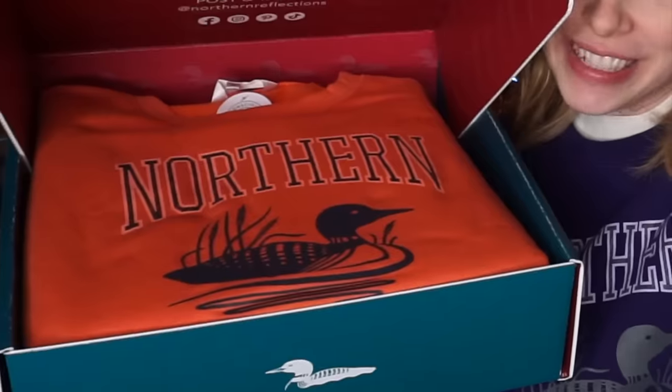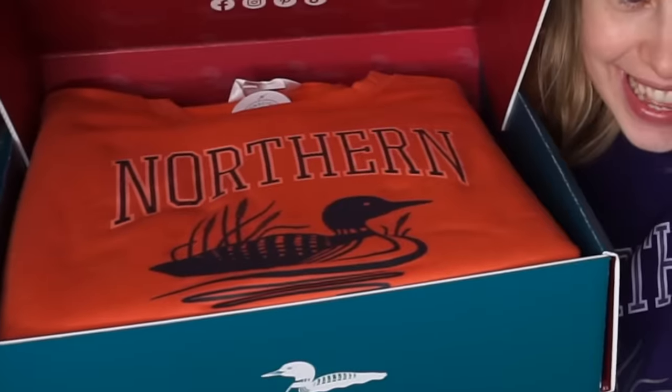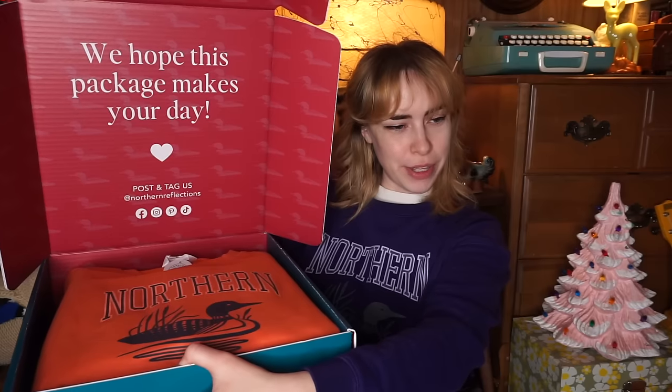First off — what's that? Is that the orange version of the sweater I'm currently wearing? Yes it is! The packaging says 'we hope this package makes your day' — it definitely has. It's made my entire month, my entire year pretty much. The fact that Northern Reflections wants to send me things — to me that is the best thing ever.